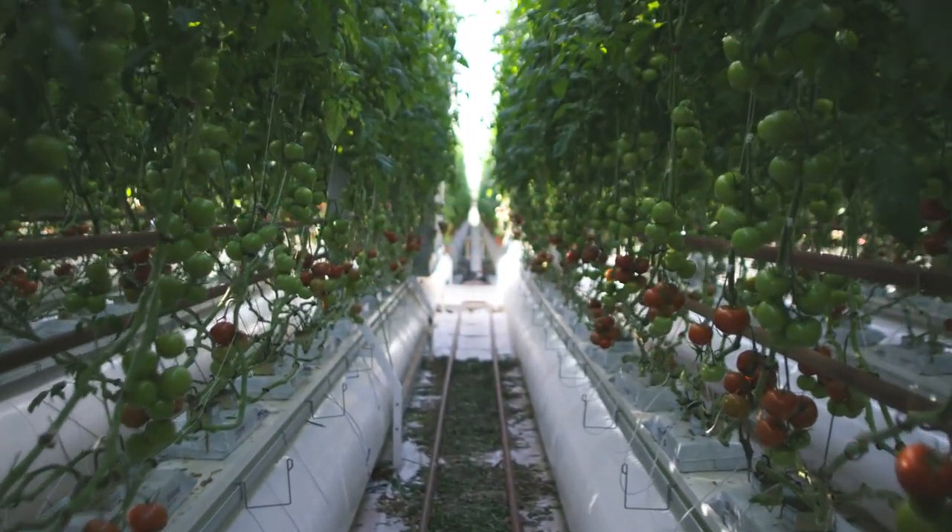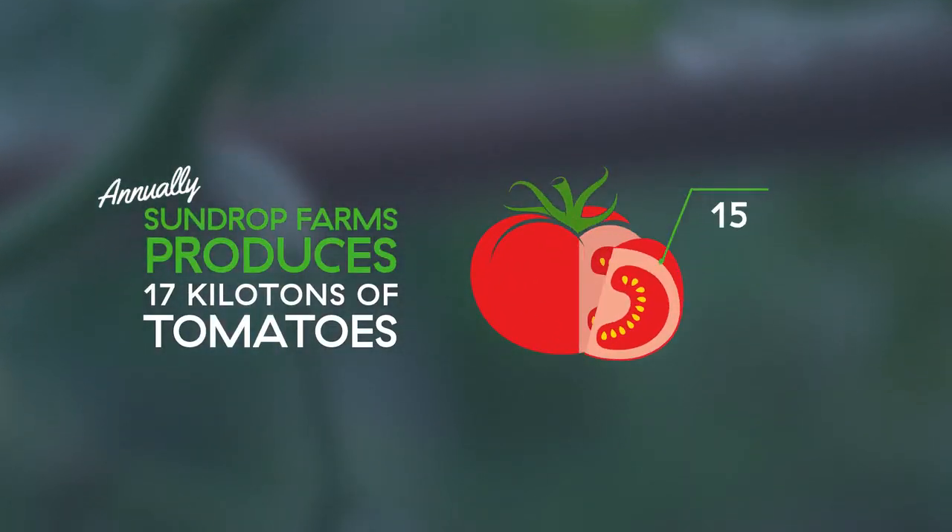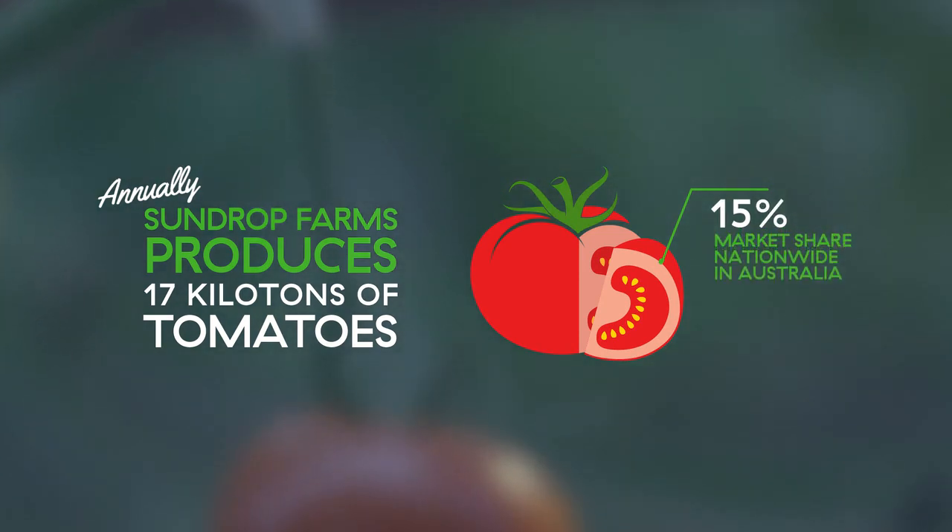Once our plants start producing, we'll harvest one truss every week and grow one new truss every week. At midsummer we'll produce fifteen to twenty thousand five-kilogram cases per day.